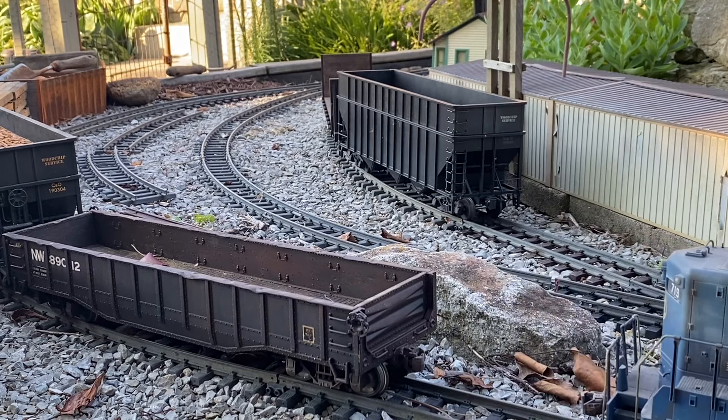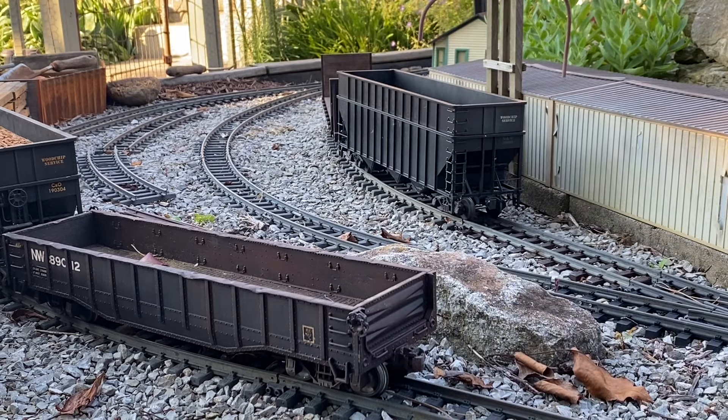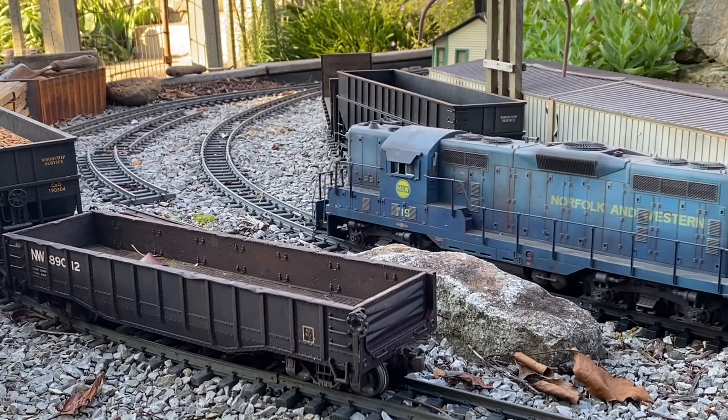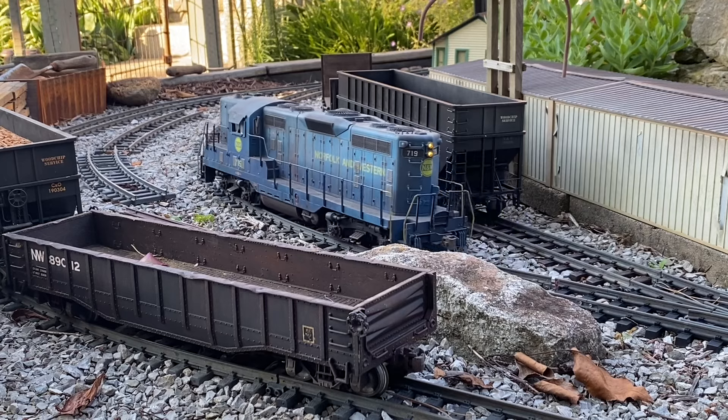I've talked about this before — since most of my layout is on a curve, I haven't found any reliable uncoupling tools. A lot of times with G-scale stuff I just pick it up and uncouple it manually. It's pretty easy to just drop it back down on the track.